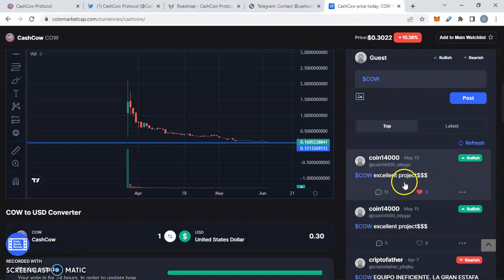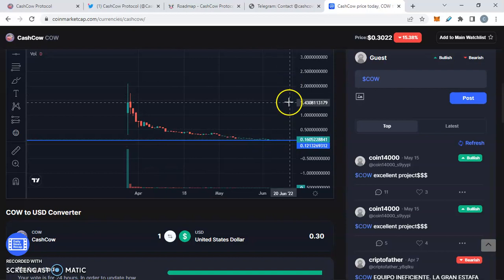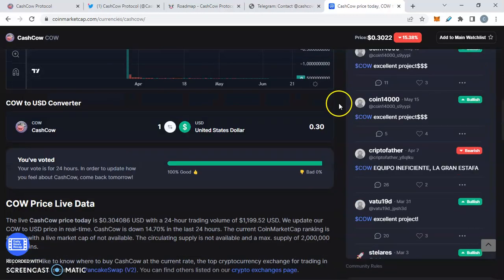People are very bullish on Cash Cow. Of course there's this pullback right now, but we're going to be building utilities. We haven't had that major pump yet — this is just the launch phase. We've always seen where the launch pumps up, then the token has to develop and grow, utilities come to the forefront, and then we get to see that bigger pump. We're seeing the team deliver on that.